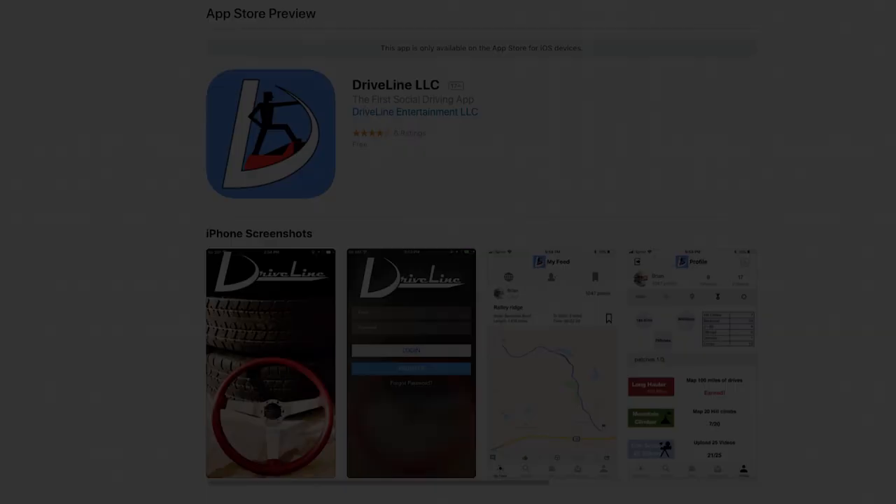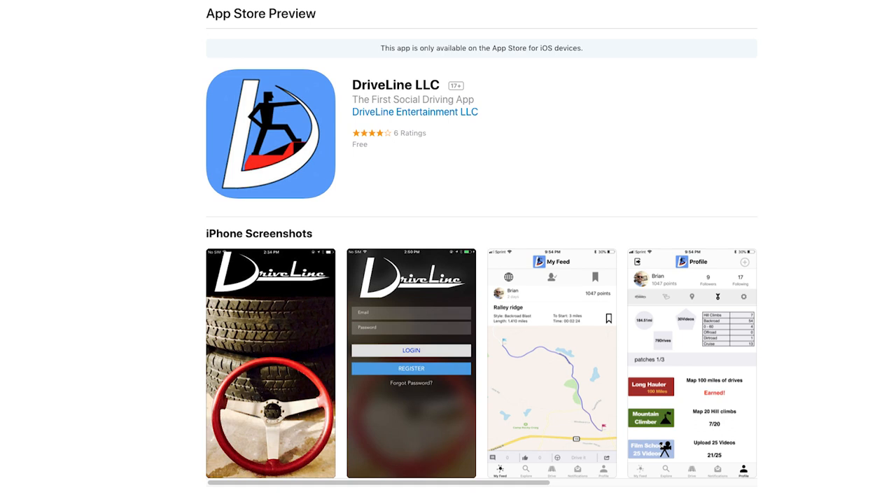This episode of the Smoking Tire Podcast is brought to you by Driveline 2.0. Driveline was launched recently and now they are going to version 2.0 with all kinds of improvements to the system based on your feedback.